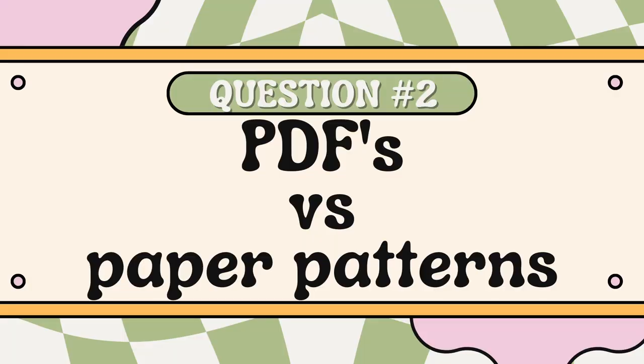Question number two is PDFs or paper patterns. I am definitely a paper pattern girlie. I have a pretty hefty stash of PDF patterns on my computer but I just do not enjoy the process of taping and cutting and then recutting. I feel like it's really lengthy — a lot of people find it very relaxing and therapeutic, but I definitely don't. I also live in the US where Big Four goes on sale almost every week for $1.99, so I have no hesitation about cutting into a pattern, and if I mess it up I can always repurchase it.